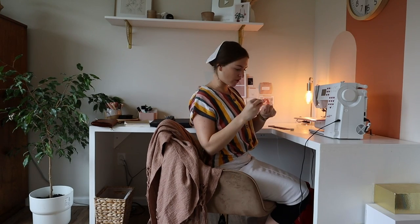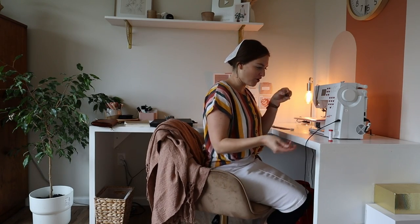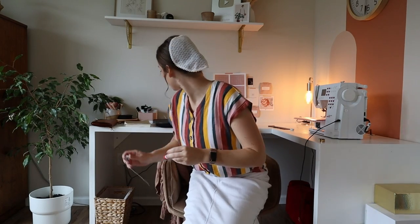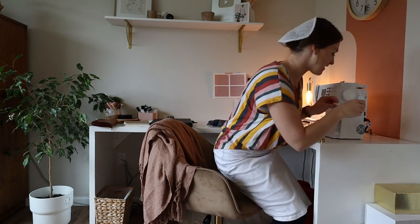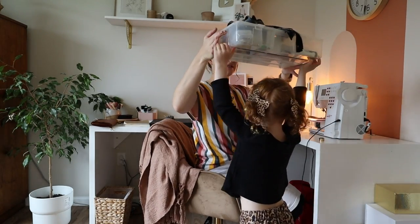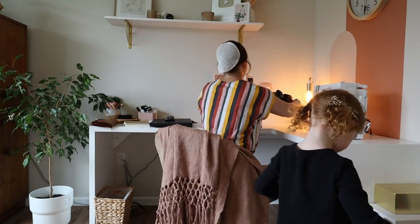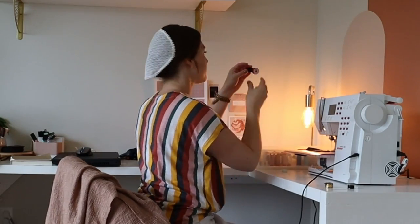First order of business: changing out white thread for black. Hopefully I'll have enough on one bobbin to last the whole project. A child asks if she can watch me sew — yes, can you go carry my clear box over here for me? You look like a princess carrying her basket. I already have a black bobbin and black thread. Here we go.